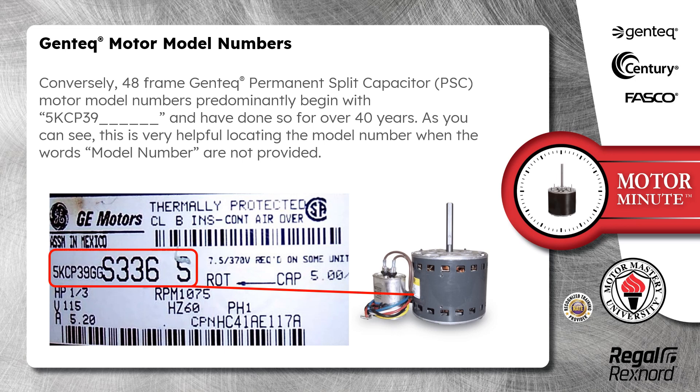Conversely, 48-frame Gentech permanent split capacitor PSC motor model numbers predominantly begin with 5KCP39HX and have done so for over 40 years. As you can see, this is very helpful in locating the model number when the words "model number" are not provided.